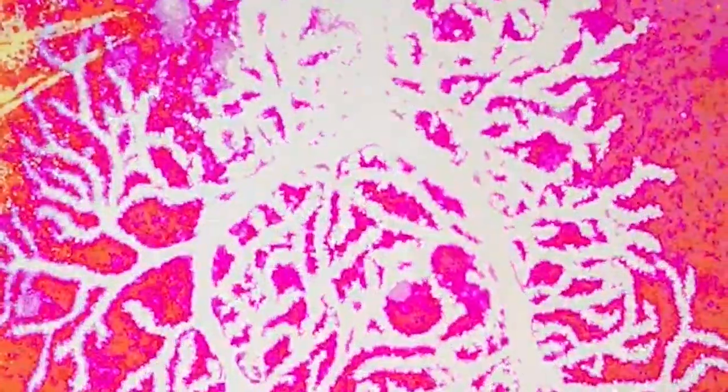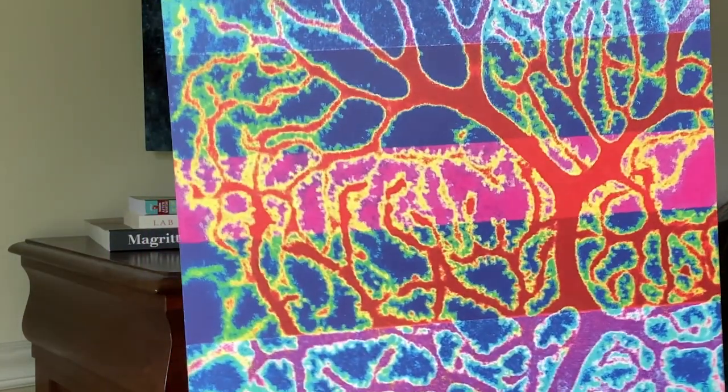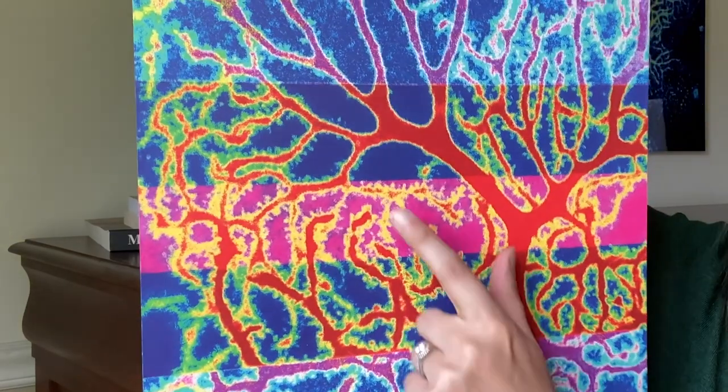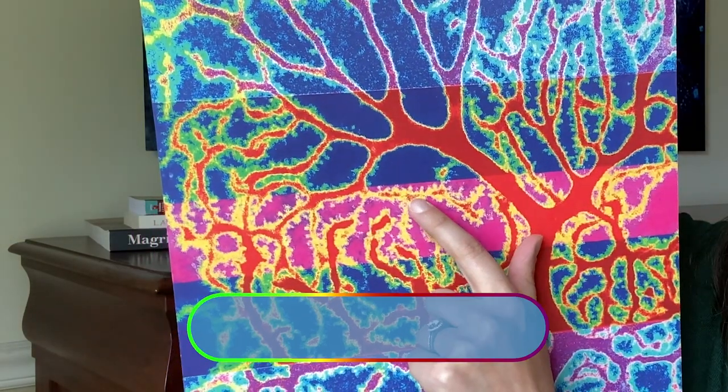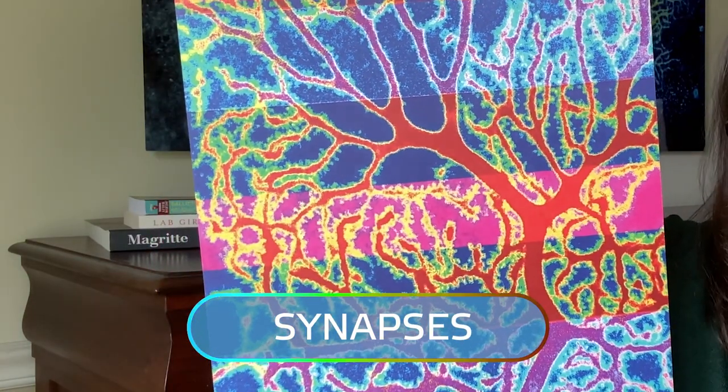We also study these tiny synaptic connections on dendritic spines. This picture is a close-up of dendrites and you can see these little tiny knobs here — that's where the synapses are, and those are one of the molecular sites of learning and memory. We wanted to see how that was different in autism.